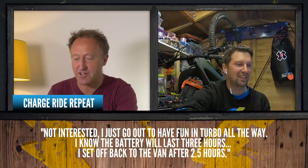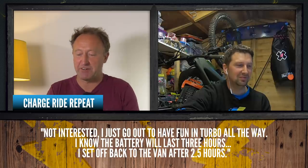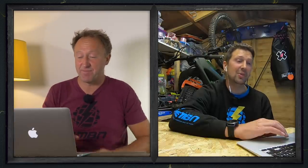Charger Ride Repeat says: 'Not interested — I just get out and have fun in turbo all the way. I know the battery will last three hours. I set off back to the van after two and a half hours.' Once you get in tune with your e-bike you will know how long it lasts and the type of riding you're doing, but as a beginner you might need that info. It's a nice mindset.